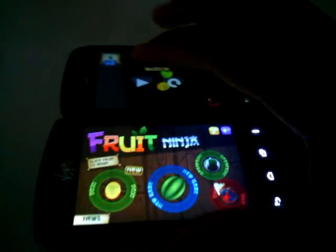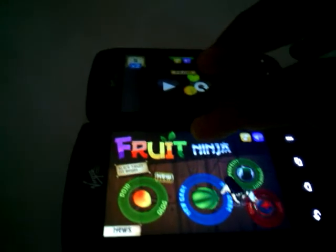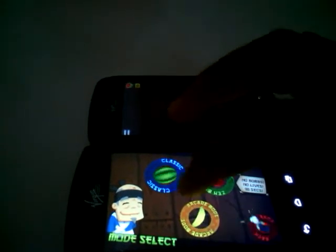Let's go ahead and hit new game for this one, and we'll hit restart. Fruit Ninja runs on the Optimus V, but before the Rise it's much smoother.